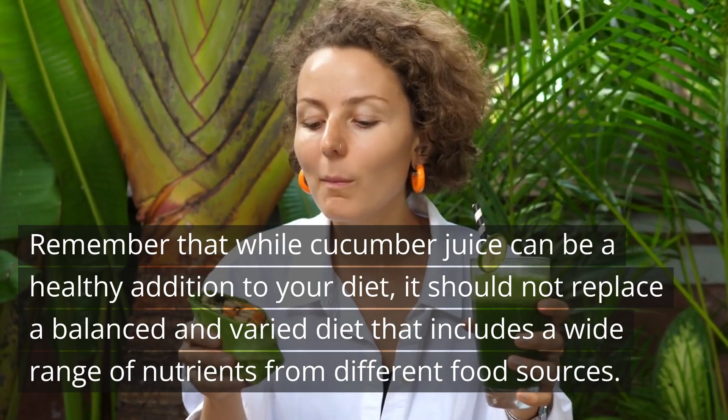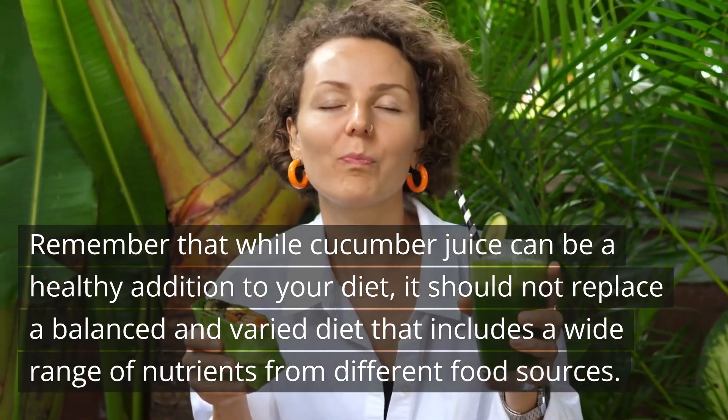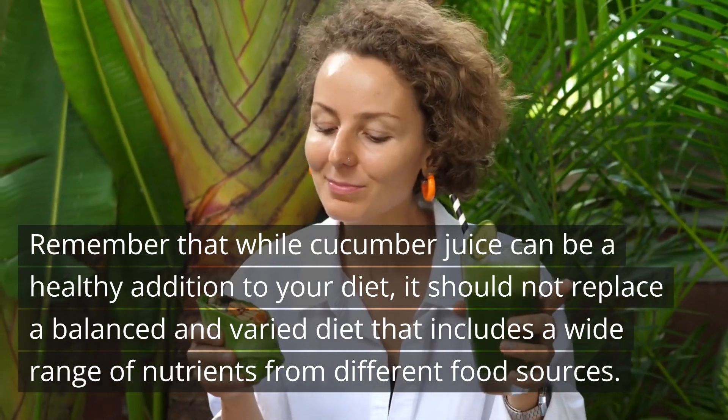Remember that while cucumber juice can be a healthy addition to your diet, it should not replace a balanced and varied diet that includes a wide range of nutrients from different food sources.